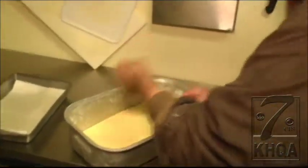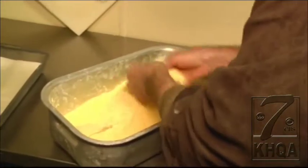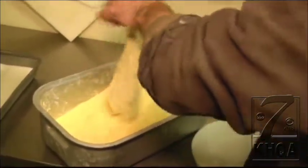Jim is breading a 16-ounce catfish in their special fish breading. He's going to put that in the fryer and it'll fry for about 15 minutes.